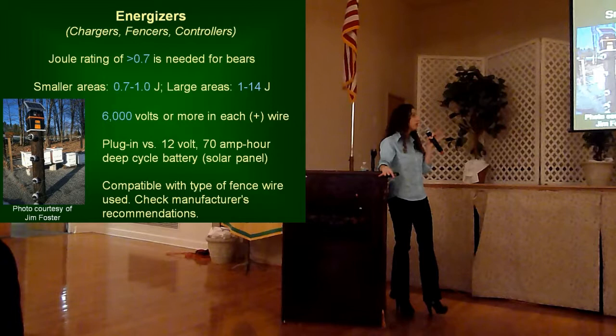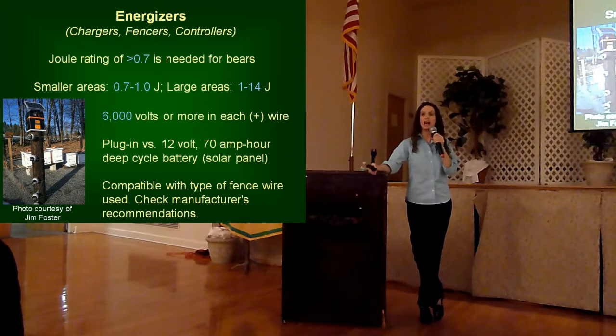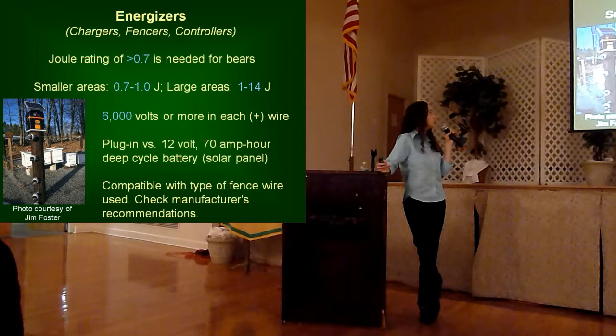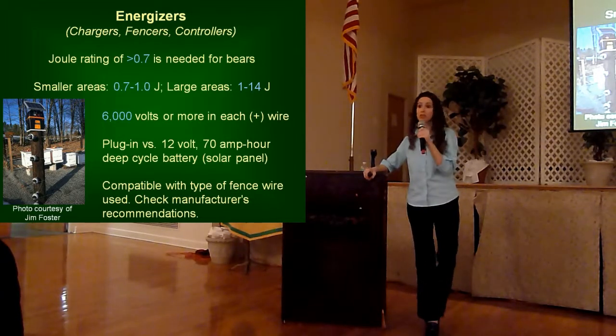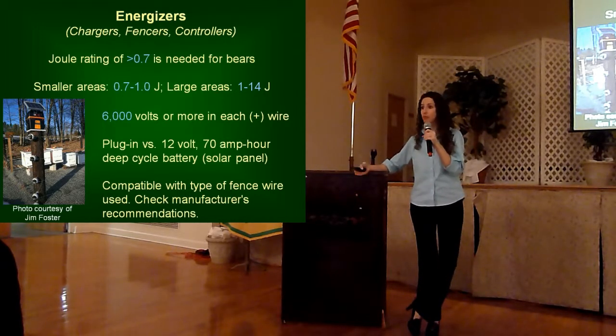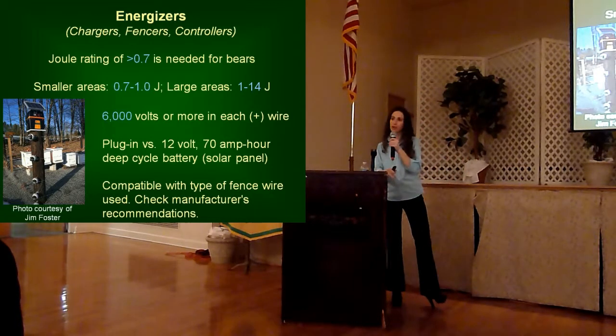For larger areas, you can go with a joule rating of 1 to 14 joules. Comparing black bears to horses: when you put in an energizer to keep horses inside a fencing structure, you can get away with a charger of 0.1 joules. But for these big, powerful animals, you're looking at least 0.7 joules. When you have your hot wires electrified, you actually want them to have at least 6,000 volts running through those wires. The joules and the voltage are the two first things to look at when you acquire your energizer.